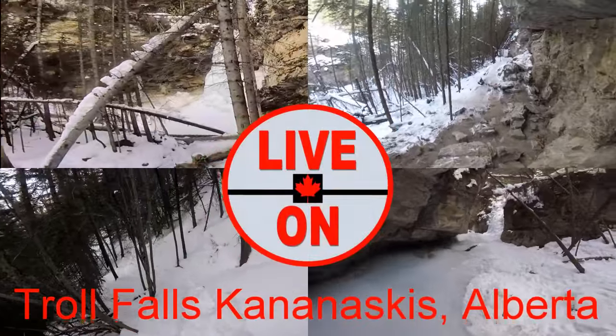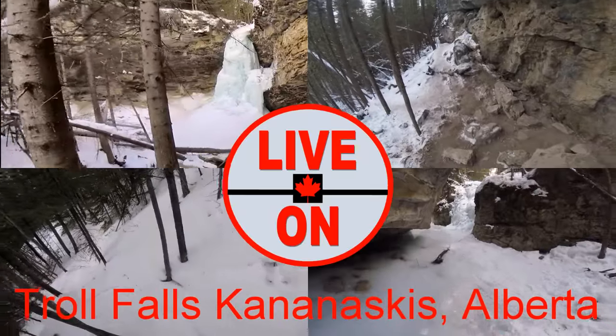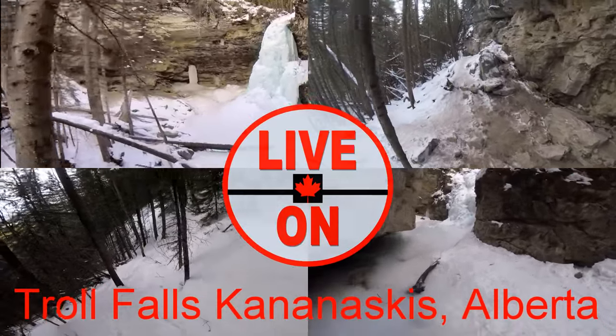Welcome to my channel Live On. Today I'm at Troll Falls in Kananaskis, Alberta. We will be exploring three frozen waterfalls.